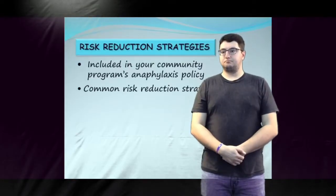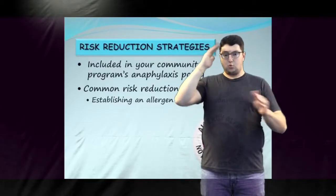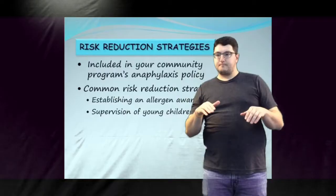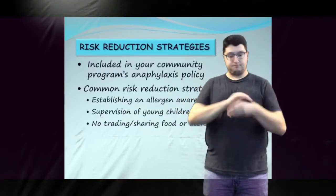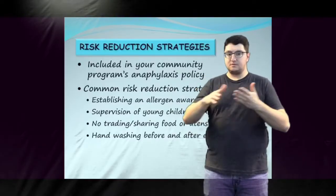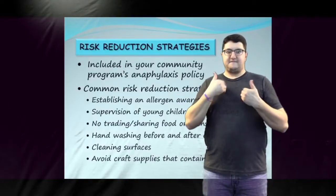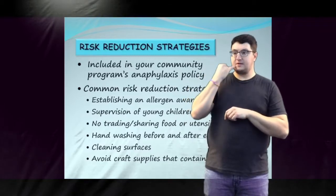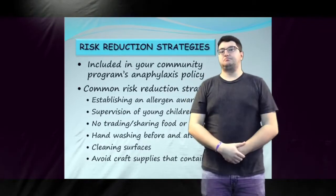Some common strategies include establishing an allergen-aware environment, supervision of young children while eating, no trading or sharing of food or utensils, hand washing before and after eating, cleaning surfaces, and avoiding craft supplies that contain allergens. Talk to your administrator if you have questions about the risk reduction strategies in your community program.